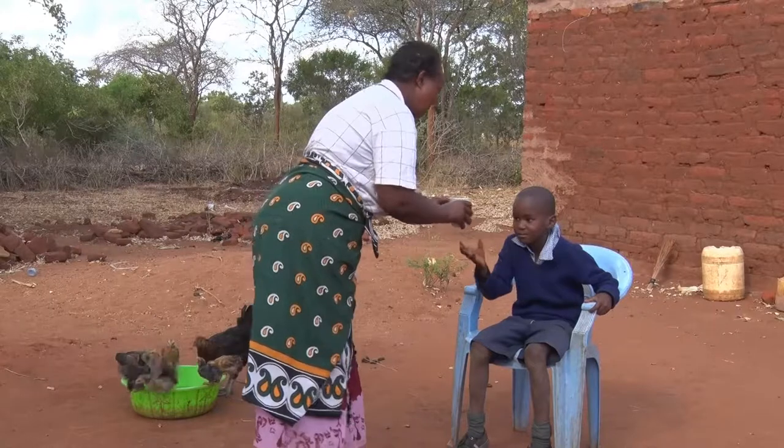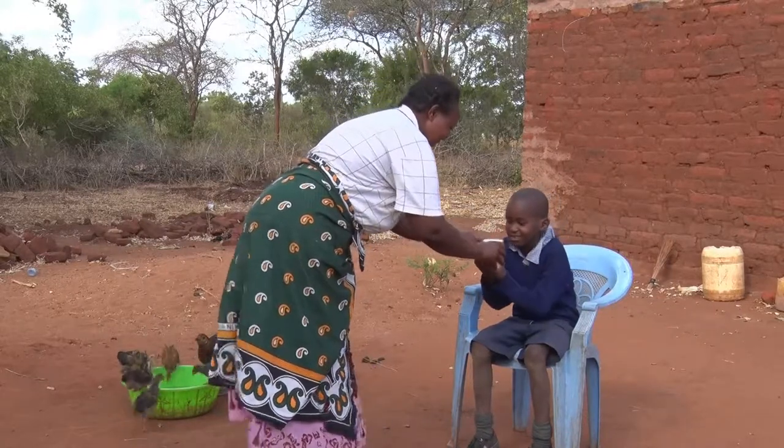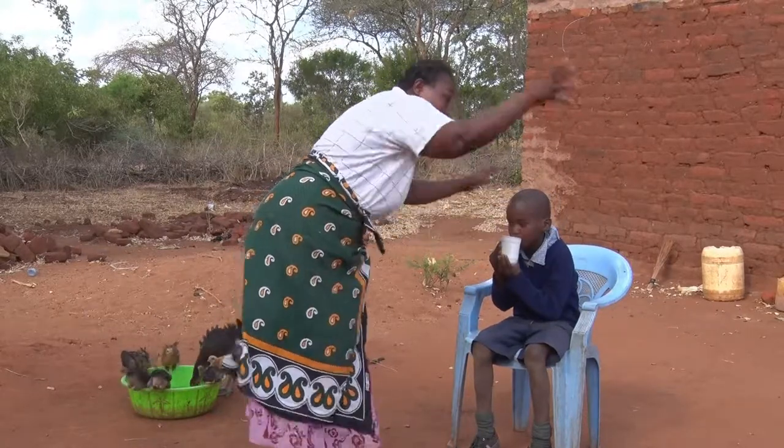Traditionally, sorghum has been used in the preparation of porridge and ugali, a local delicacy.